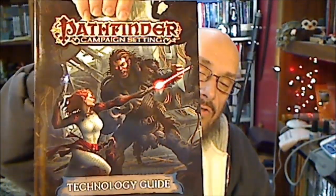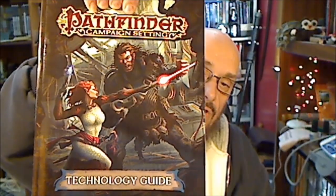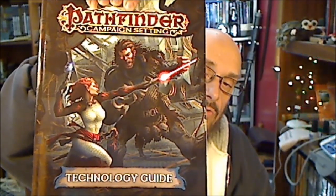Greetings YouTube. Today I'm going to be reviewing the Pathfinder Campaign Setting Technology Guide. There's the title and you can see the artwork in there — a cyborg warrior taking on another person right there.